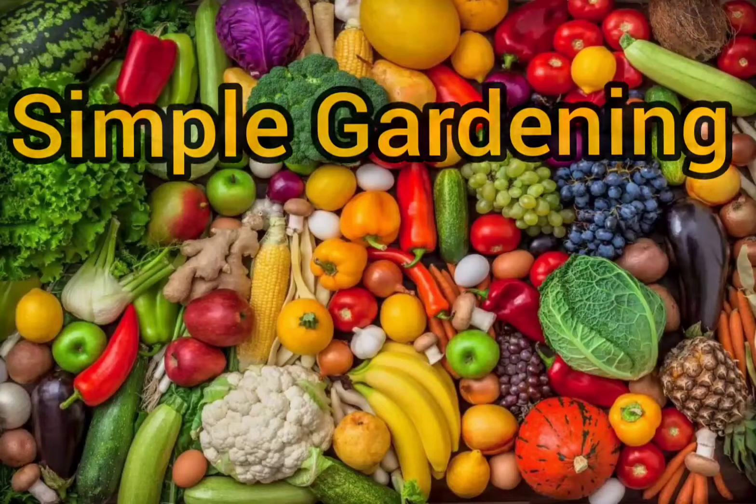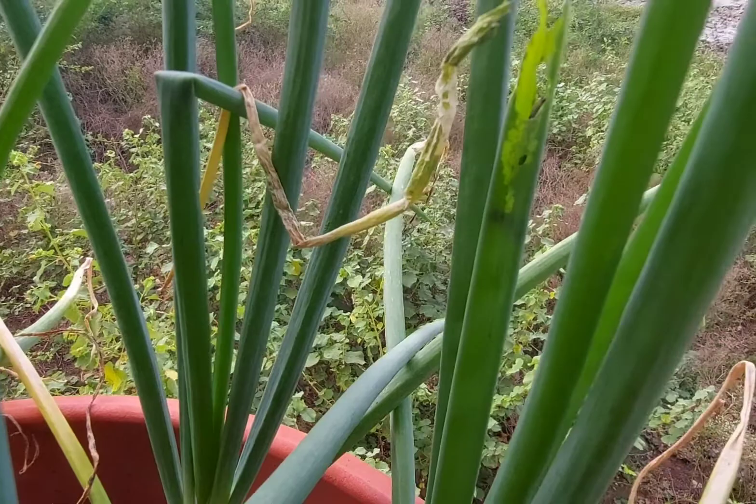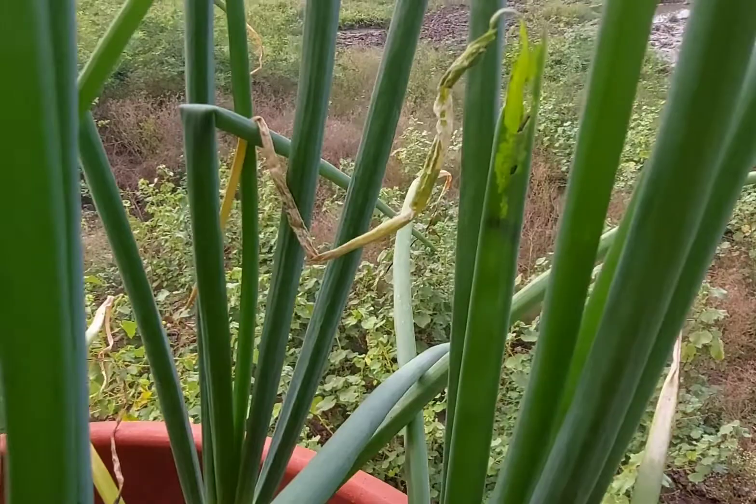Hello friends, welcome to my channel Simple Gardening. Hope all is well. Today in this video I am going to explain about a special category of organic farming — using traps to control pests or insects in your garden or in your agriculture fields.